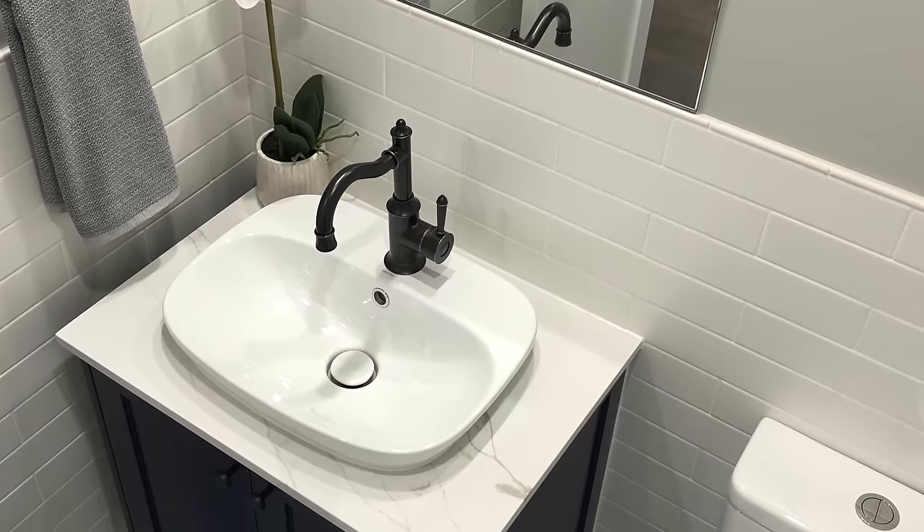The powder room is centrally located in this floor plan. It's very functional for you and your guests to use, especially when it comes time to entertain.